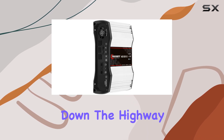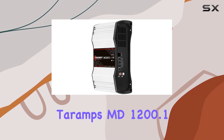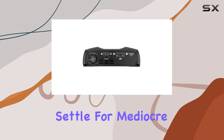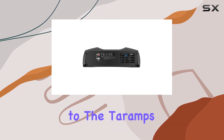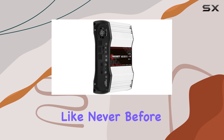Whether you're cruising down the highway or parked at a car meet, the Tarimps MD1200.1 is sure to impress audiophiles and casual listeners alike. So why settle for mediocre sound when you can unleash the full potential of your car audio system with this powerhouse amplifier? Upgrade to the Tarimps MD1200.1 and experience music like never before.